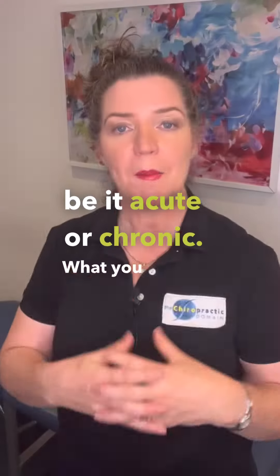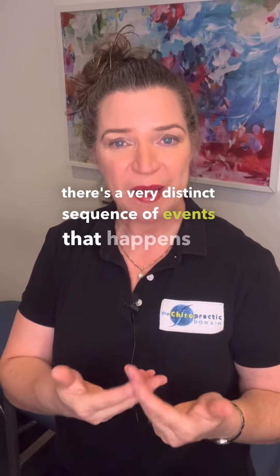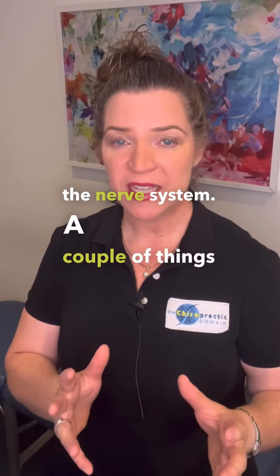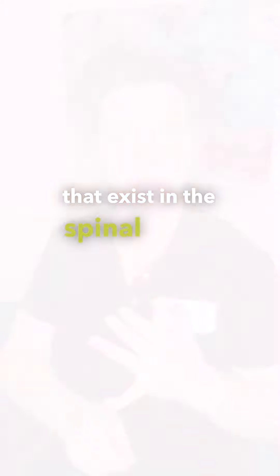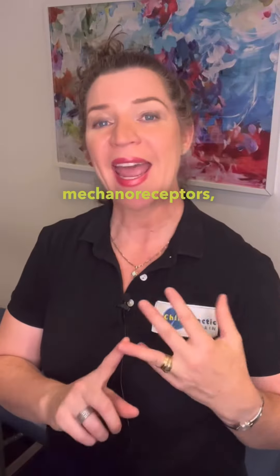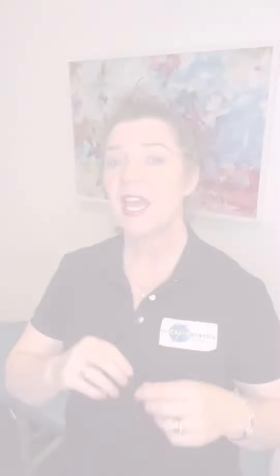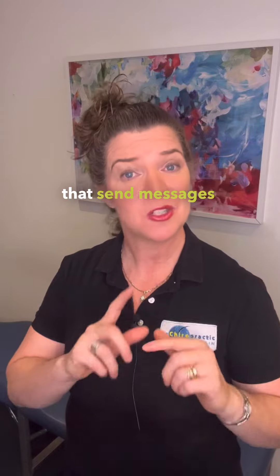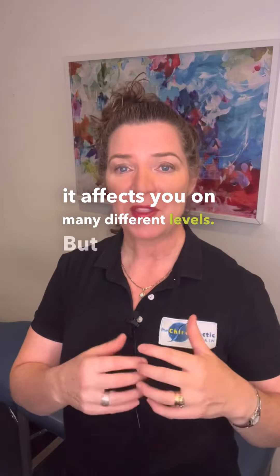What you may not realize is that when you have a chiropractic adjustment, there's a very distinct sequence of events that happens to the nerve system. Often it will reset your pain receptors that exist in the spinal joint. It will reset the mechanical receptors, which is about how you move and the freedom of movement. And it will also reset the receptors that send messages to that part of our nerve system. So in effect, when you have an adjustment it affects you on many different levels.